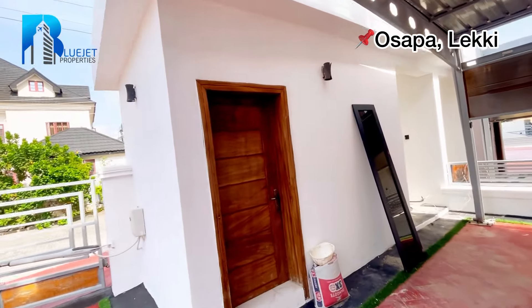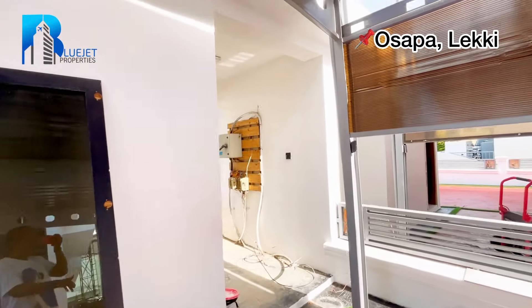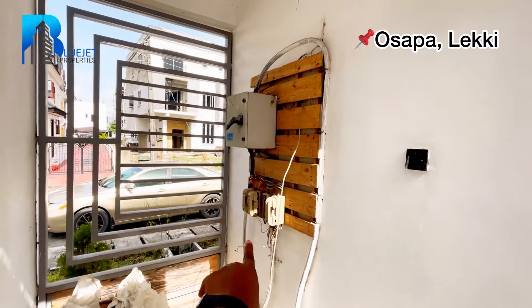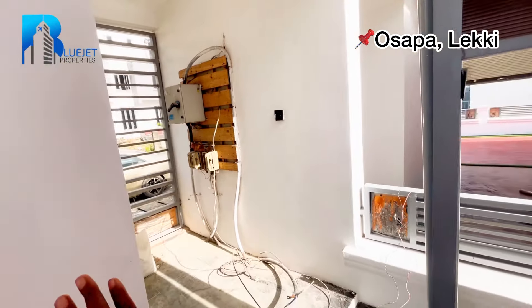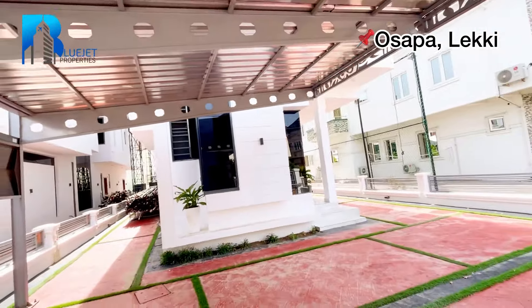This is the security house right here. And here we have your changeable fuse box for your lights, because it's a self-contained five bedroom fully detached duplex.